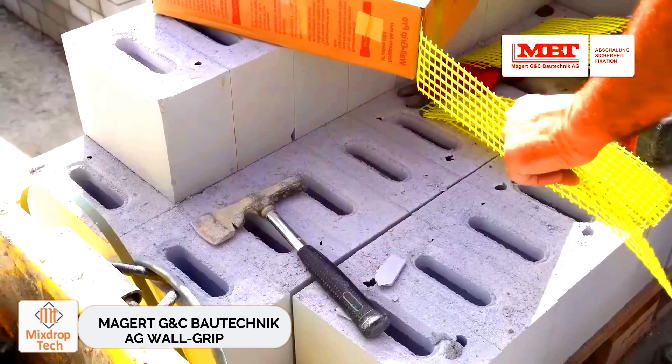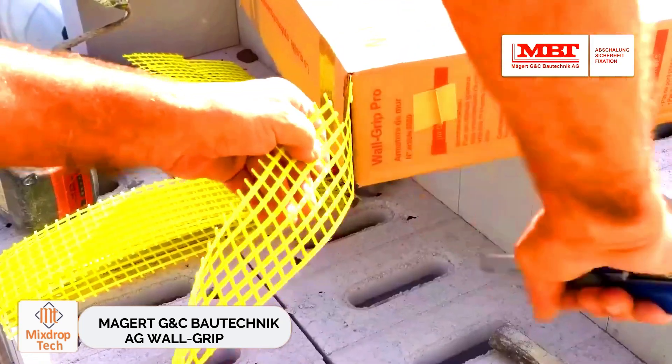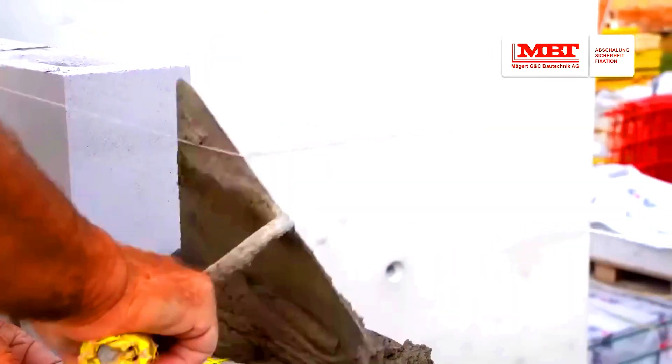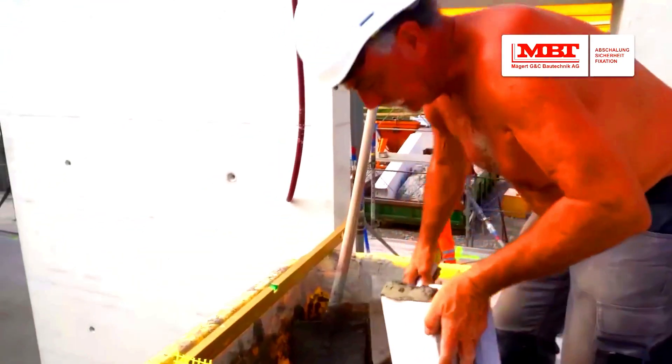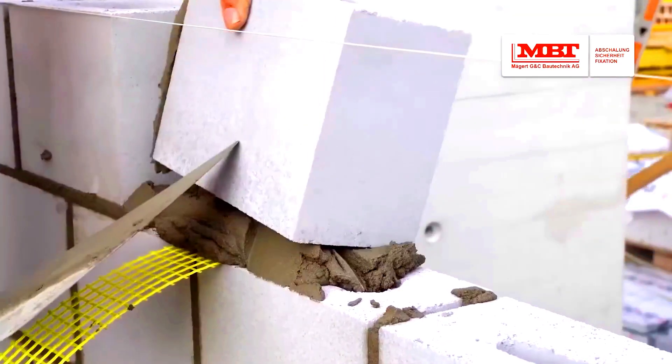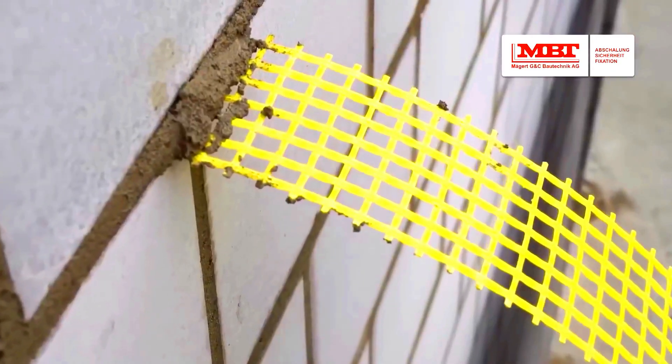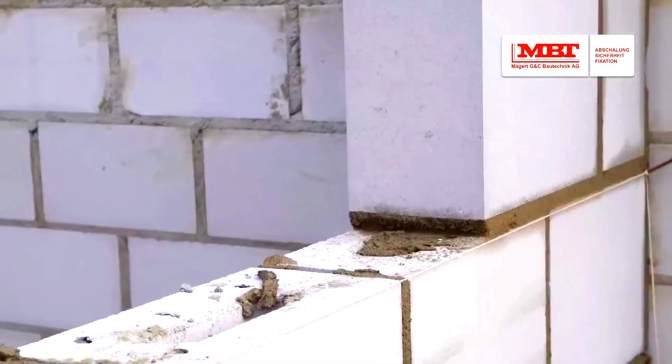Wall Grip by Sea Biotechnic AG. The product used with aerated concrete blocks is called Wall Grip. It enhances the reliability of future construction by minimising cracking and improving both compressive and tensile strength in the masonry. This is especially crucial in areas prone to earthquakes.